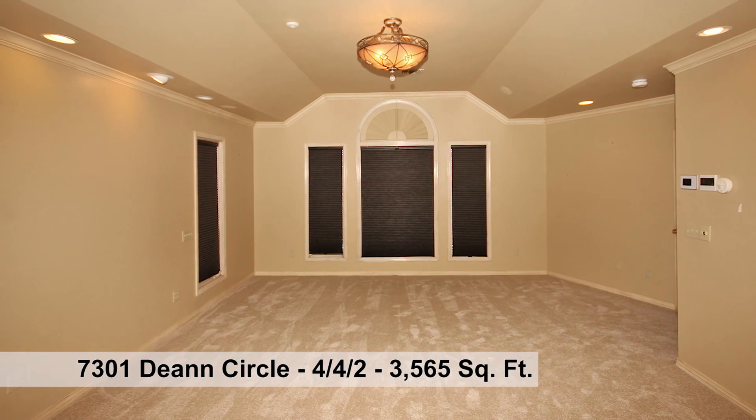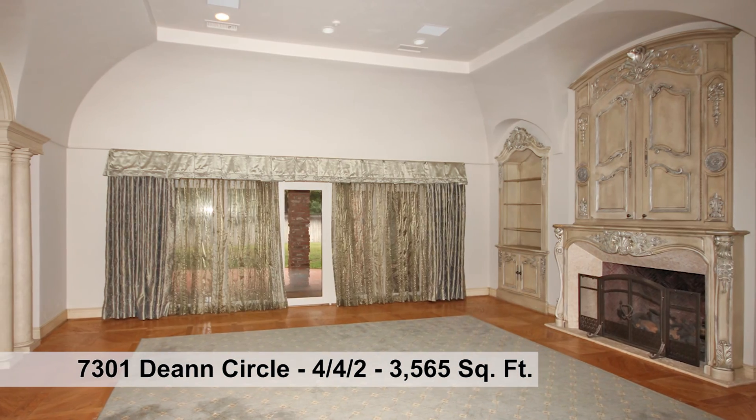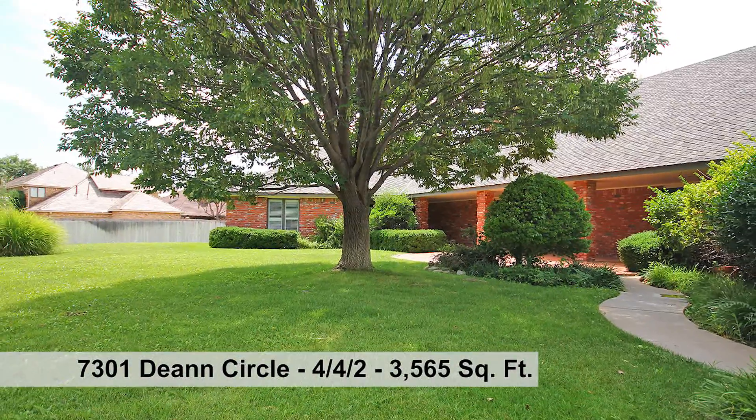Amenities include carpeting installed in July 2018, wood flooring in all living areas, tiled bath areas, custom paint finishes and drapes, plantation shutters, and skylights.